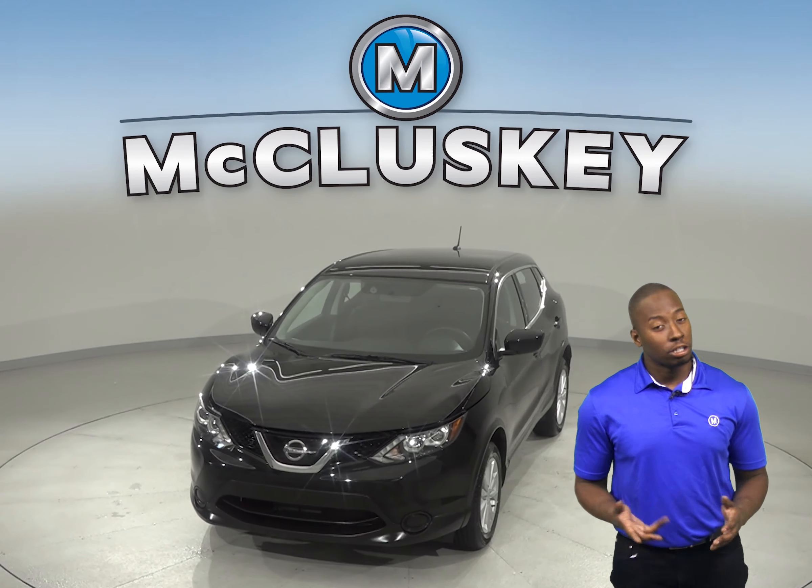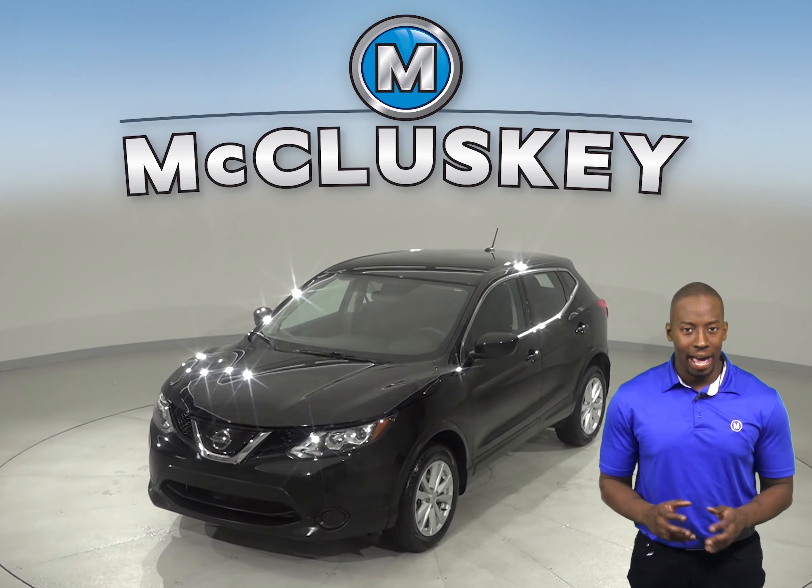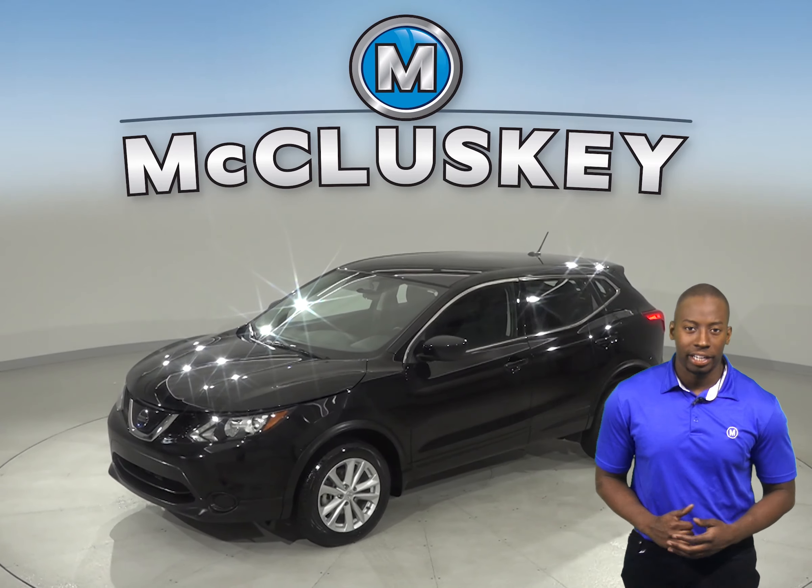You'll have navigation so you'll never get lost during your commute. There is also AM FM radio along with Sirius XM ready radio.